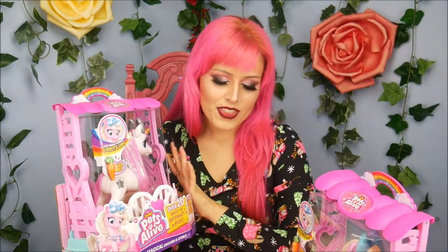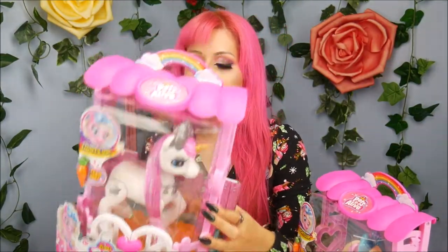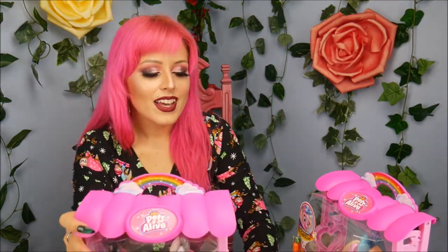I love that it just comes with this little stable — I think that's adorable. I've never opened up any of these before, so I'm really excited to see how much she really does. It says she makes over 20 magical songs and sounds, speaks and repeats, brushes hair, blows kisses, falls asleep, and her magical horn lights up. That's a lot — no wonder she's going to fall asleep, she's exhausting!